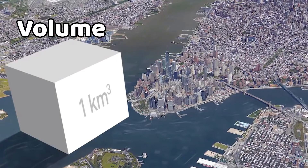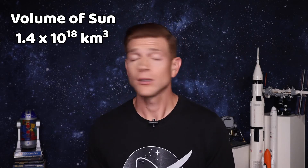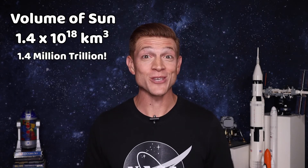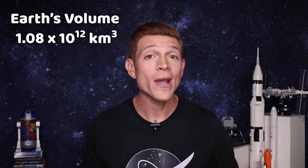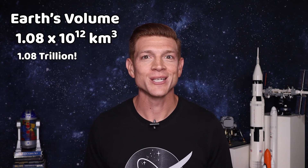But first, we need to know how big each is — how large are the Sun and the Earth on the inside? This is called volume, and we measure it in cubic kilometers. The volume of the Sun is 1.4 times 10 to the 18th kilometers cubed — that would be 1.4 million trillion kilometers cubed. The Earth's volume is 1.08 times 10 to the 12th kilometers cubed, or 1.08 trillion kilometers cubed. To get the answer we're looking for, we need to find our Sun-Earth ratio: we will take the volume of the Sun divided by the volume of the Earth.